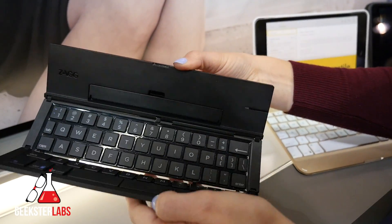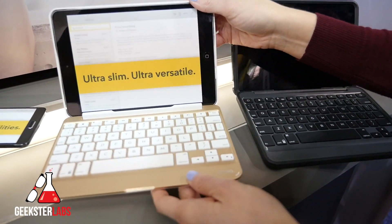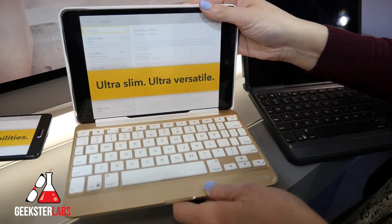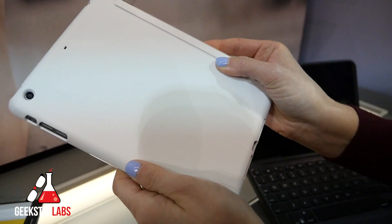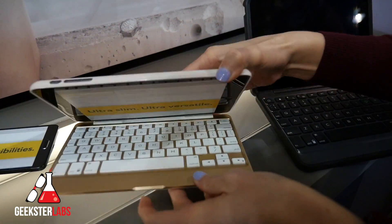This will be available in late Q1 and will retail for $69.99. This is the ultra slim iPad mini cover. It retails for $119. It is available right now on the market. It folds up to be compact for your bag, and it's a durable case. It comes in a few different colors for the keypad as well: black, gold, and silver.